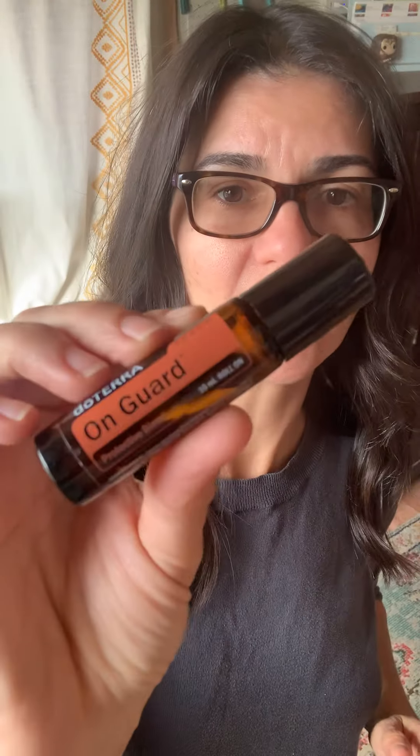So what I did is I had my Breathe Touch — I applied it on my chest and on my back, because your lungs are back there too. And I also didn't have the On Guard 15ml bottle oil blend, but I did have the On Guard Touch. So what I did is I rolled it...